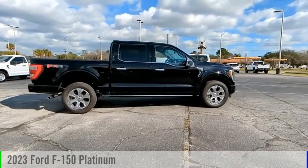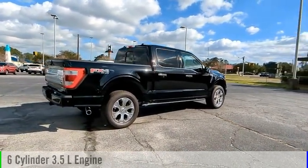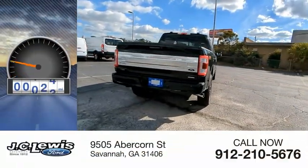Take a ride in the 2023 F-150. This vehicle is powered by a four-wheel drive, six-cylinder, 3.5-liter engine, and comes with an automatic transmission. This vehicle has less than 200 miles.